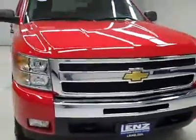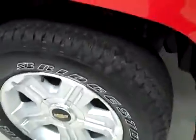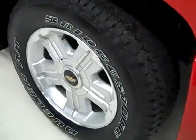This is stock number J3158, a 2010 Chevy 1500 crew cab short box with the LT1 package and Z71 package. The color is red, only 9,000 miles, and a 5.3 liter engine.